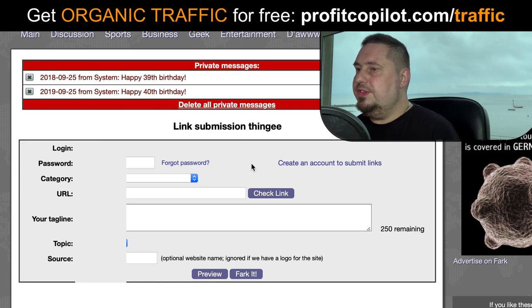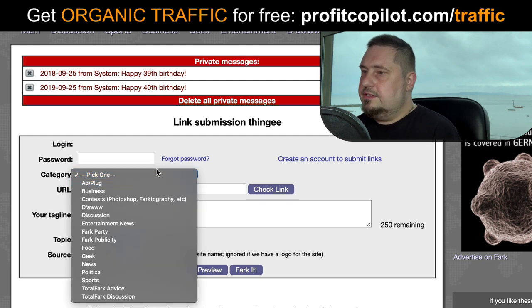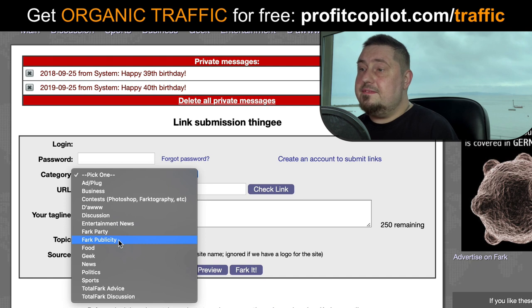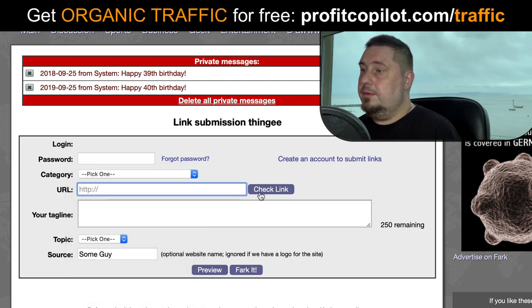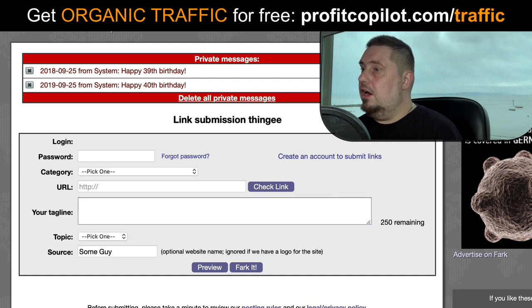Going back to the link submission form — you put in your username, your password, and your category. Categories include: ad, plug, business, contests, discussion, fact party, fact publicity, food, geek, news, politics, sports, talk about advice, and talk about discussion. Then you put in the URL, it will check the link, and then you add your tagline. This is really important — your tagline is vital to success on FARC. It needs to be funny, it needs to stand out, and it needs to have some kind of emotional trigger to really get the maximum results and increase your chances of being green-lit on the platform.